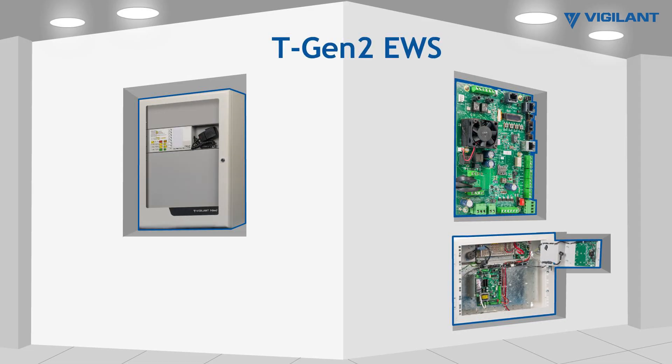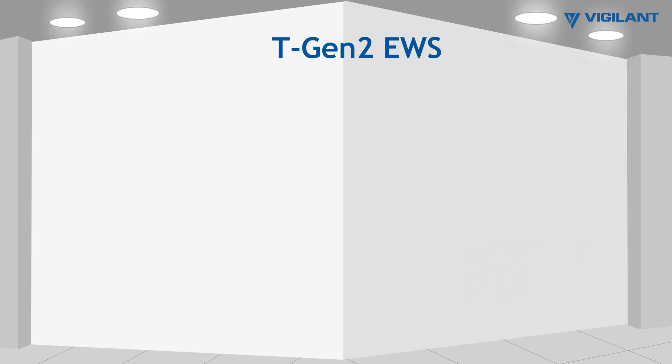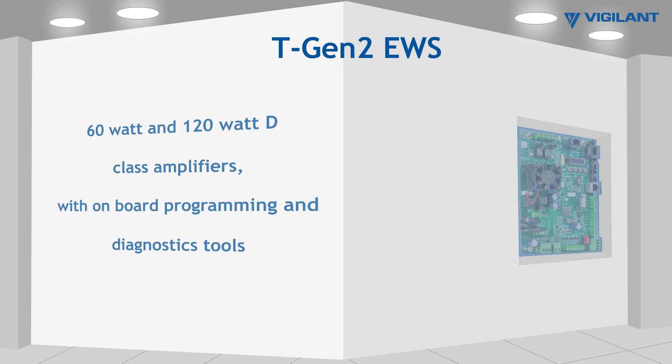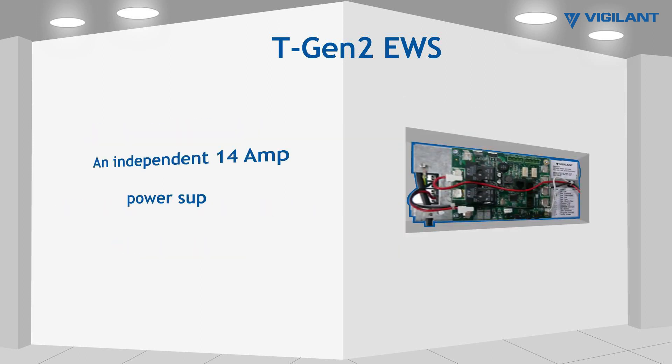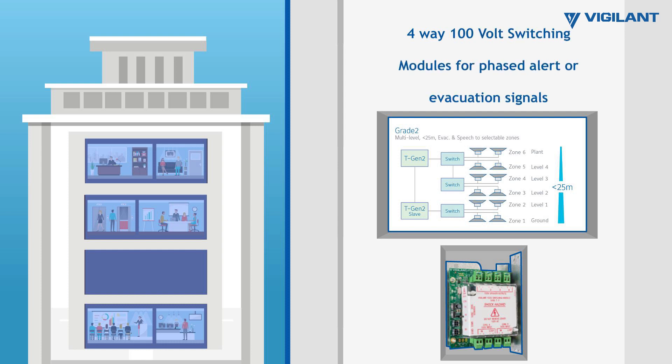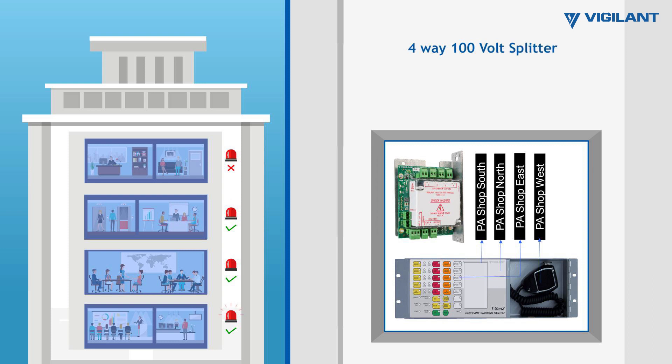Common features of TGen2 EWS include 60-watt and 120-watt D-Class amplifiers with onboard programming and diagnostic tools, an independent 14-amp power supply, 4-way 100-volt switching modules for phased alert or evacuate signals, and 4-way 100-volt splitter modules for independent isolated outputs.